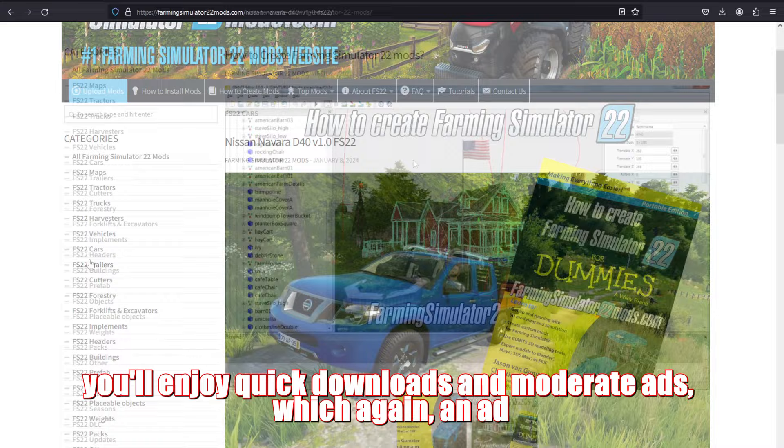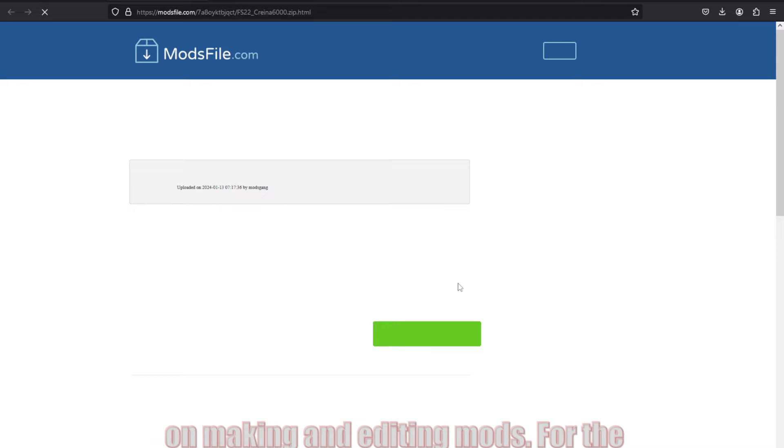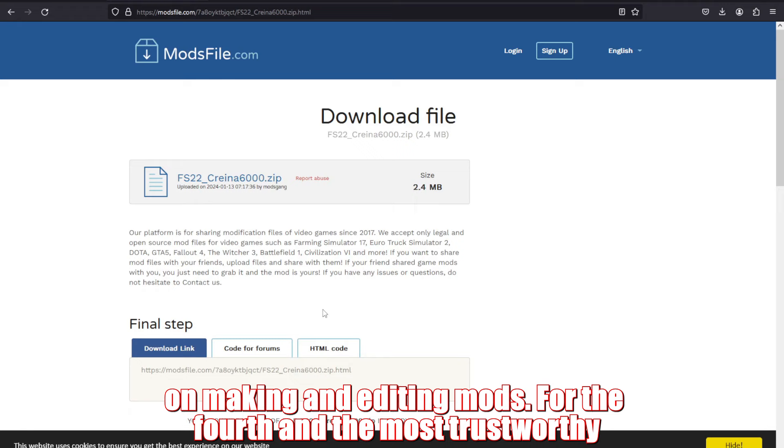Third on our list is FarmingSimulator22mods.com. Here you'll enjoy quick downloads and moderate ads, which again an ad blocker can handle. Its UI is decent, and it even offers guides on making and editing mods.